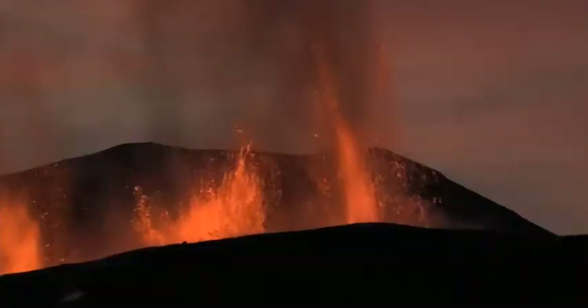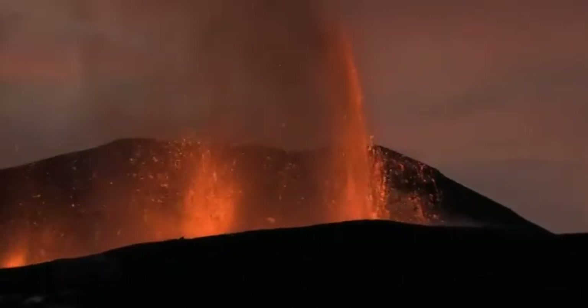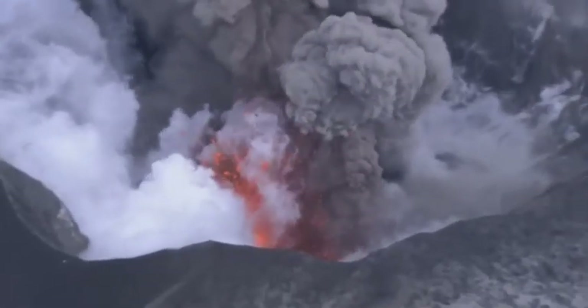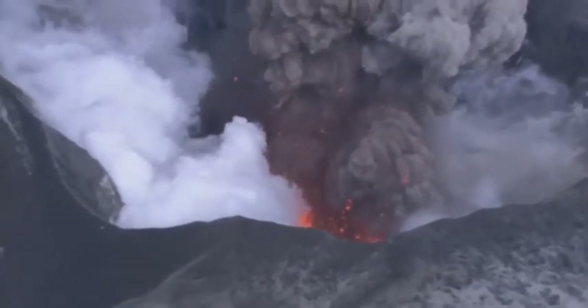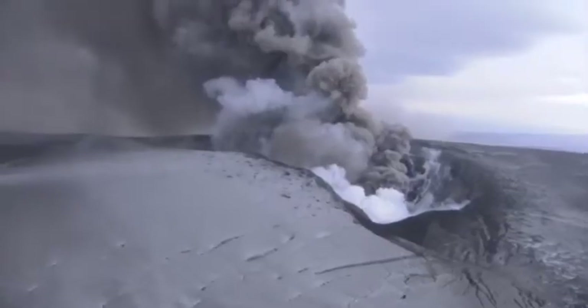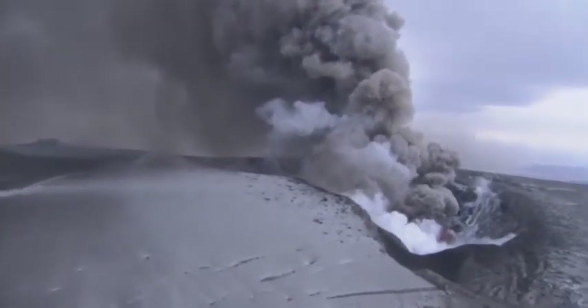Some eruptions are relatively gentle and even become spectator sports. Others explode with so much force they can be felt and heard hundreds of kilometres away. Most of Iceland's 330,000 people live well away from the dangers of the active zones, but this film is about the thousands of people that have chosen to make them their home.